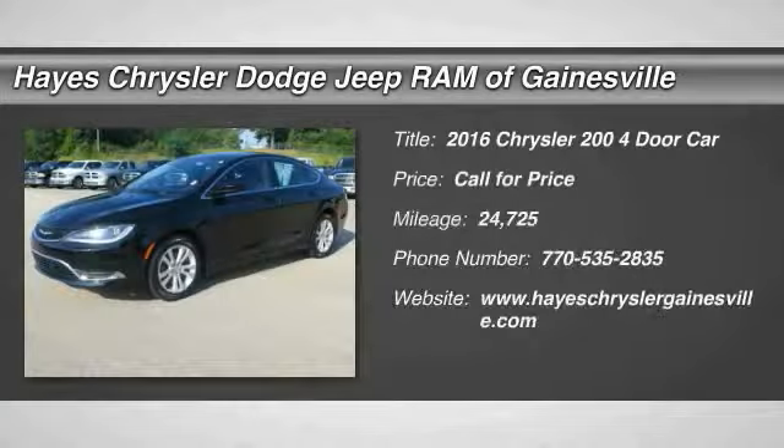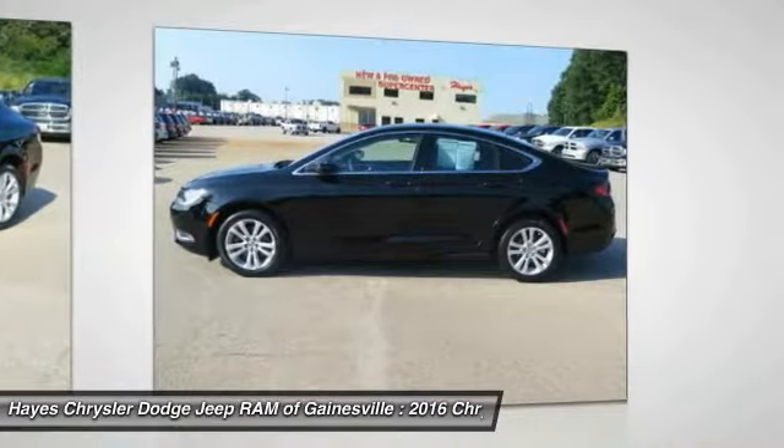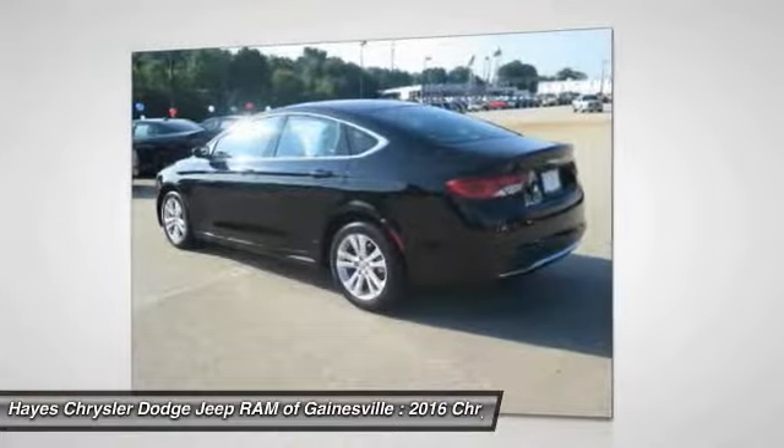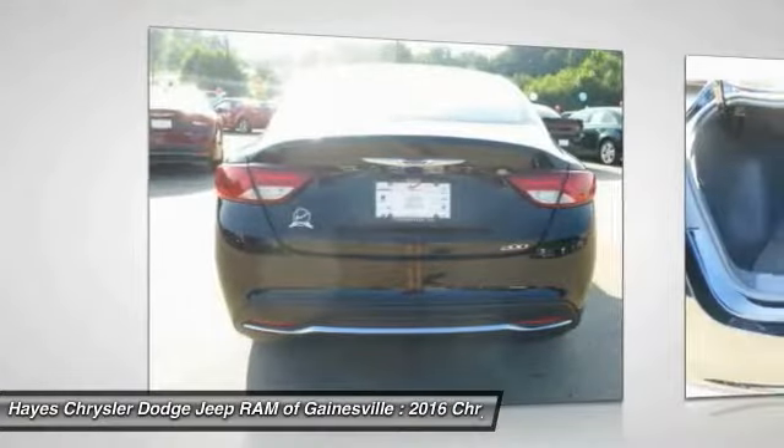Take a ride in the 2016 Chrysler 200. This mid-sized sedan from Chrysler is loaded with modern comforts. Thicker seats, LED lighting, and noise dampeners are just a few. This 200 model for Chrysler takes an aggressive step into a competitive market.